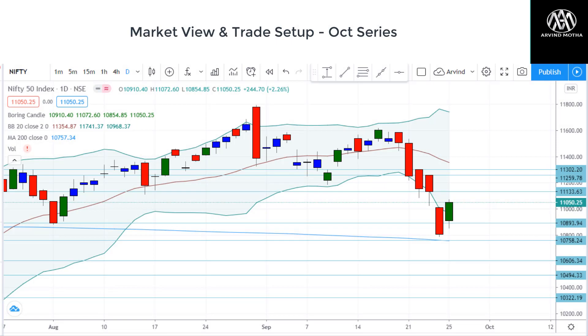Hello, hi everyone, this is Arvind here. So in this video, we'll talk about the market view and trade setup for the last week of September, in fact going into October. It's going to be a short four-day week because Friday is a holiday.